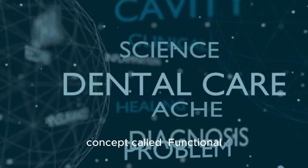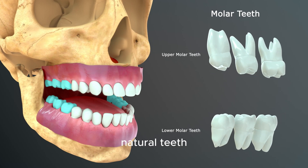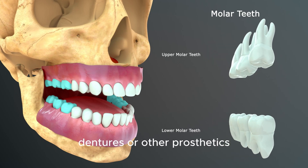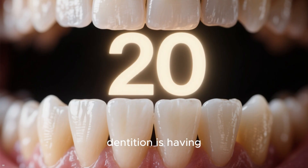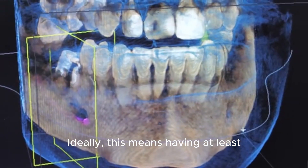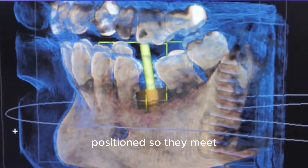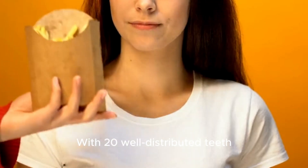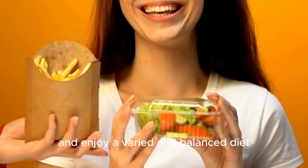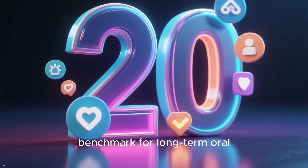This is where a fascinating concept called functional dentition comes in. Functional dentition refers to having enough of your own natural teeth, in the right positions, to maintain normal oral functions without needing dentures or other prosthetics. The widely accepted standard is having at least 20 natural teeth — ideally 10 in your upper arch and 10 in your lower arch, positioned so they meet correctly when you bite down. With 20 well-distributed teeth, most people can chew effectively, speak without difficulty, and enjoy a varied and balanced diet. This magic number is the benchmark for long-term oral independence.